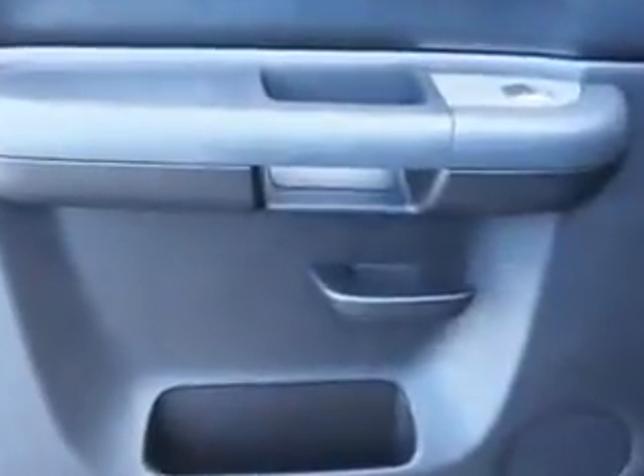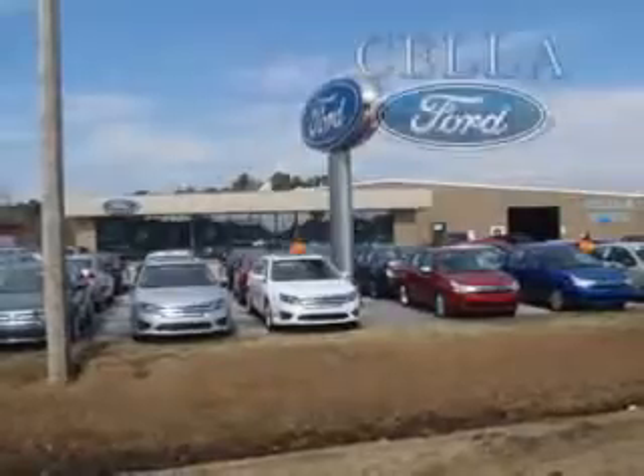Get where you need to go, enjoy the drive, and have peace of mind in this 2013 Chevrolet Silverado 2500 HD. See us at Cella Ford today. Cella Ford, creating customers for life.